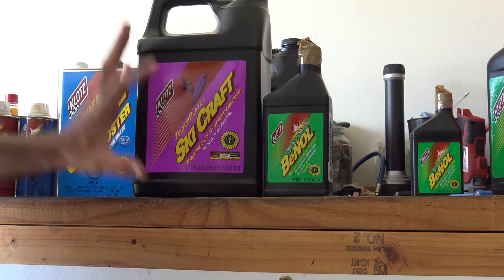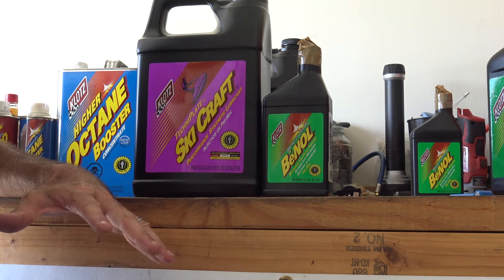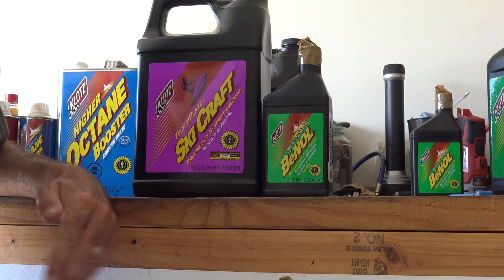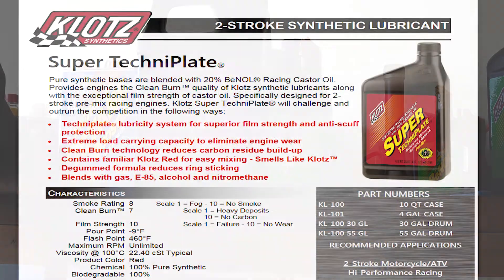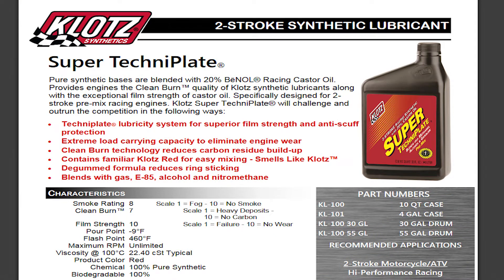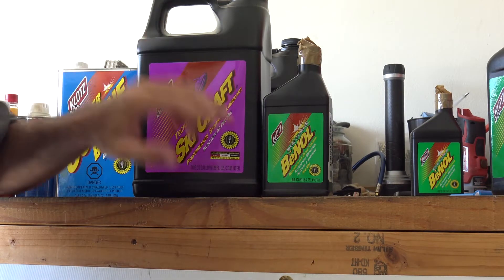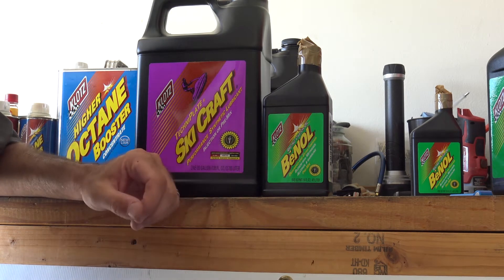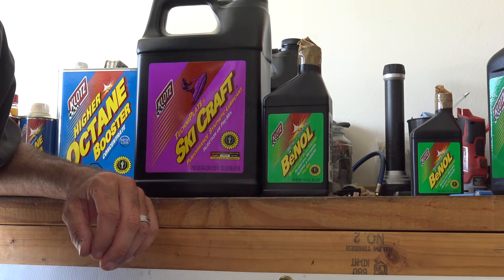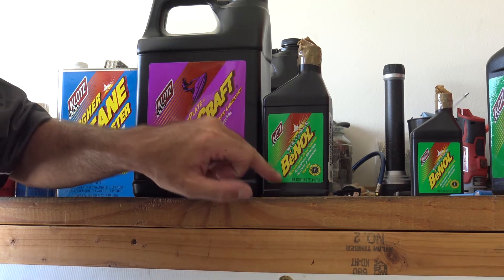Let's say I want the properties of the SkiCraft synthetic for everyday pre-mix use, but I also want a little bit of the racing castor oil for peace of mind. I started mixing four parts SkiCraft to one part Beanall. Then I asked Klotz, and they said: you know what you need? The Super Technoplate. The Super Technoplate has the combination of both — it's already blended 80% Technoplate and 20% racing castor oil. I get a little more racing castor oil in there, but not enough to gum up the rings over time. But if you're using something over 10,000 RPM — a really high-revving race motor — you're going to want to stick just to the Beanall straight.